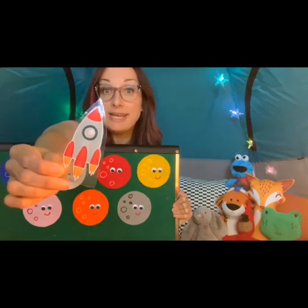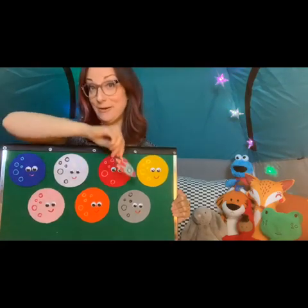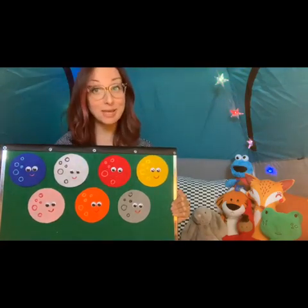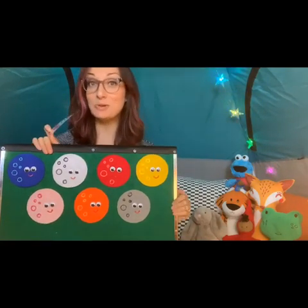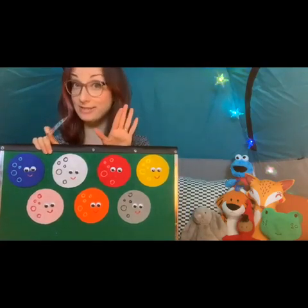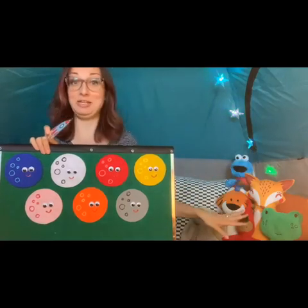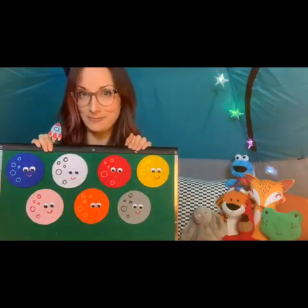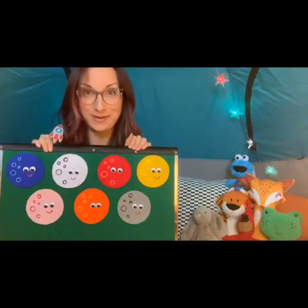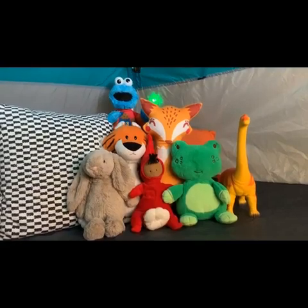I'm going to take this spaceship and hide it behind one of these colorful moons. Normally in storytime I would ask you to guess which color moon it's behind, but since I can't hear you today, I encourage you to guess, but I'm going to ask my trusty storytime tent friends for their guesses and we'll see if they can guess it correctly.